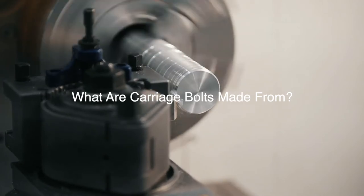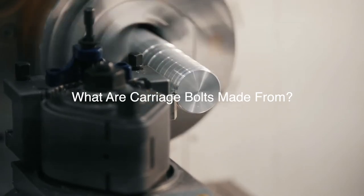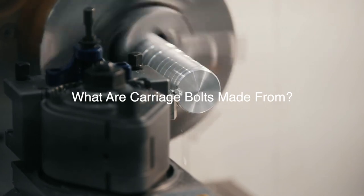Carriage bolts may also be treated with various finishes to improve their resistance. These treatments include hot-dip galvanization and zinc plating.